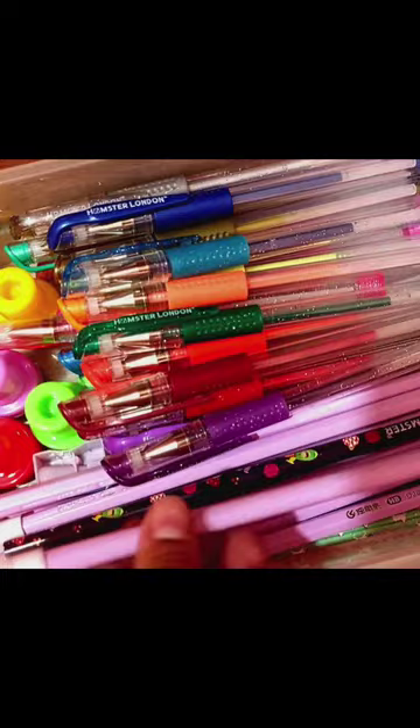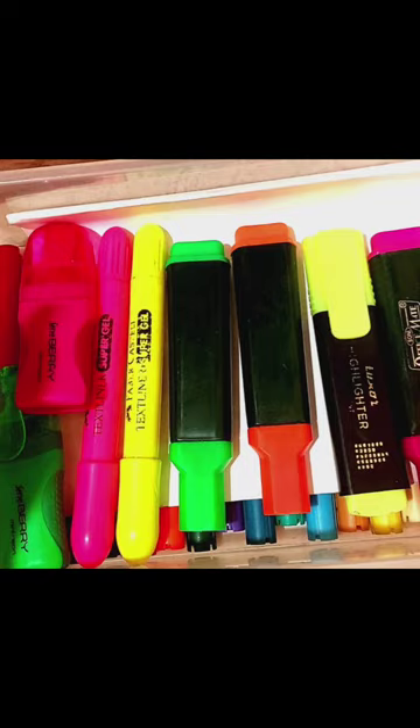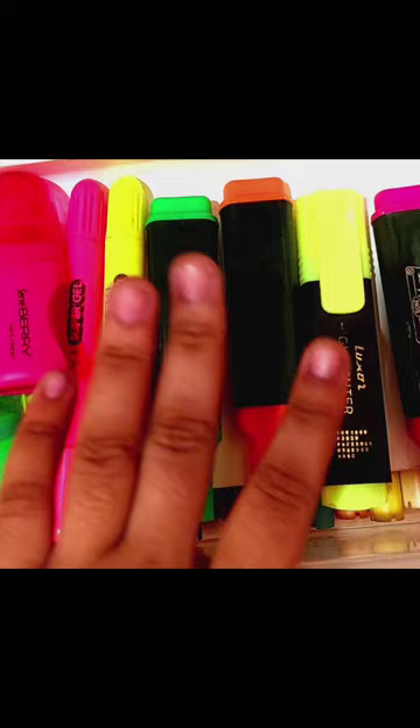These are rough and used watercolors that I've been using since five years. Then come my highlighters — I've been collecting these since three to four years. I've got some very recently; they have all shades as you can see. These are something I use mostly during my studies, mostly for commercial purposes.